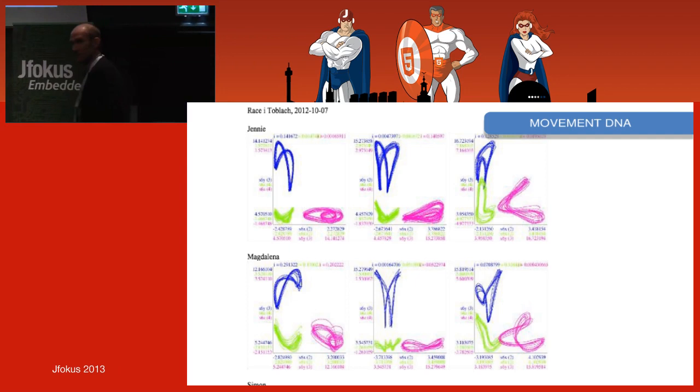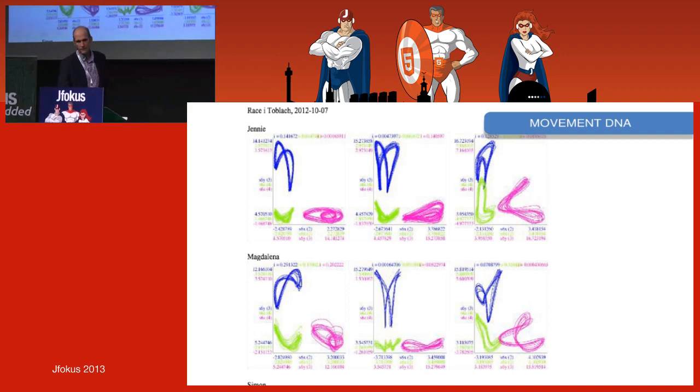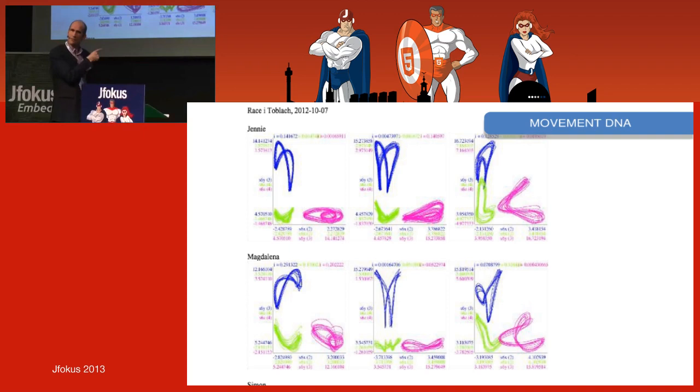This is what I've called 'Movement DNA,' from the Swedish team — these are elite skiers, some going to the World Championships. Here for example is gear 3, recorded on the same place on a course. You see it's the same movement but with different dialects — different ways of moving. So this is a kind of movement DNA.